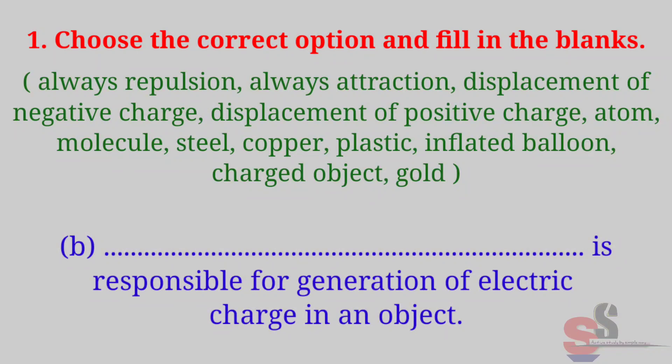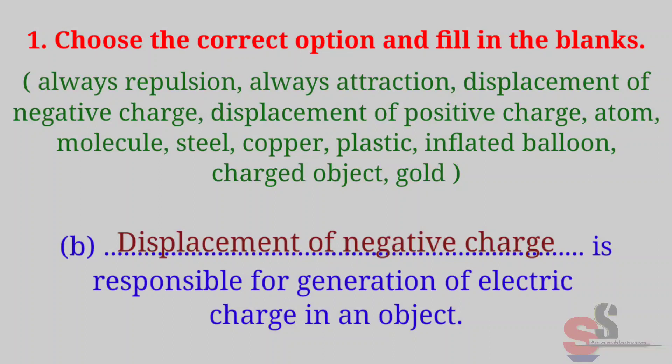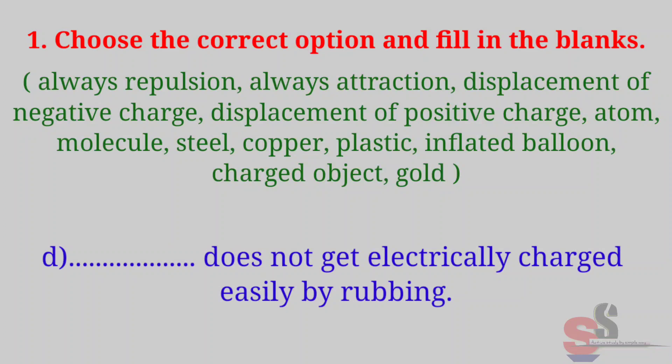Part B: Dash dash is responsible for generation of electric charge in an object. Correct option is: displacement of negative charge. Part C: A lightning conductor is made of a dash dash strip. Correct option is: copper.